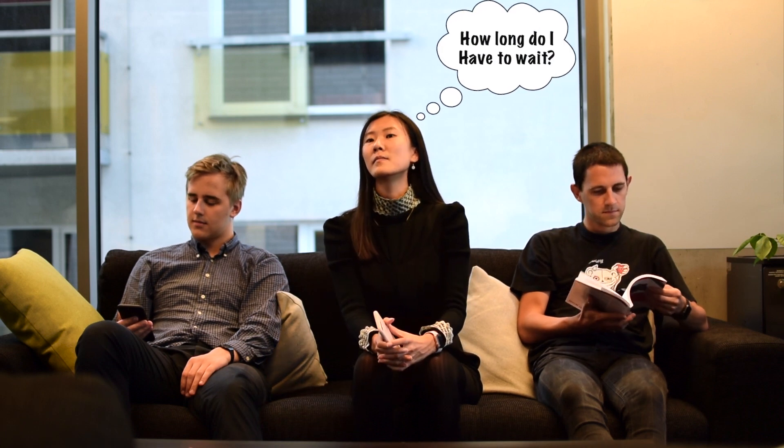The typical day of a customer waiting in line is filled with uncertainties. When is my turn? How long do I have to wait? Where do I go next? These are the questions that need to be answered, but rarely are.